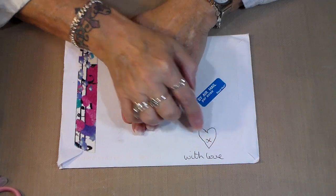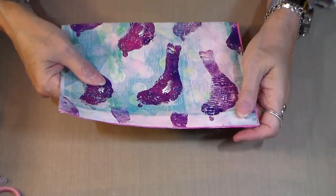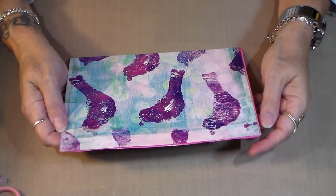It says 'with love' — thank you, sweetie! This is from our lovely Dee, who is Betsy Doodle. Pretty much everybody knows Dee, but I will put the link to her channel in the description box below.